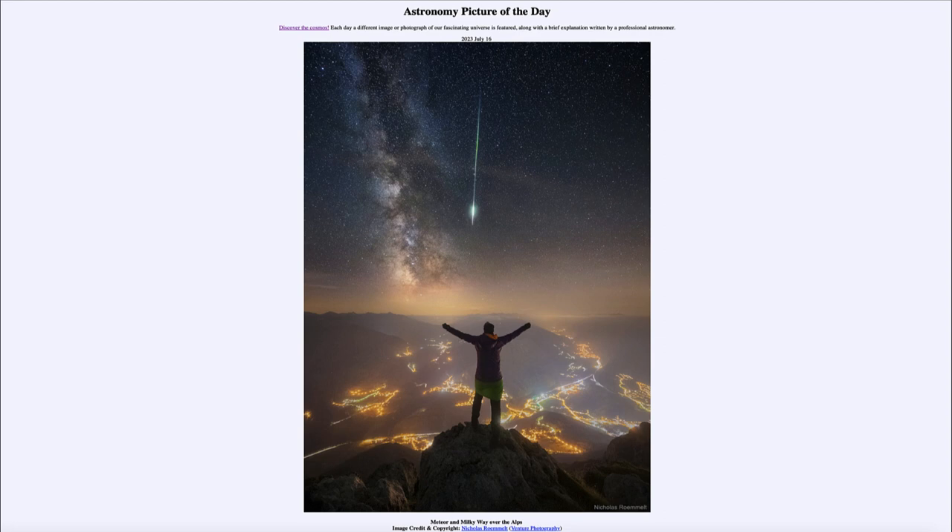That was our picture of the day for July 16th of 2023, titled Meteor and Milky Way over the Alps. We'll be back again tomorrow for the next picture preview — liberating carbon. Have a great day, everyone, and I will see you in class.